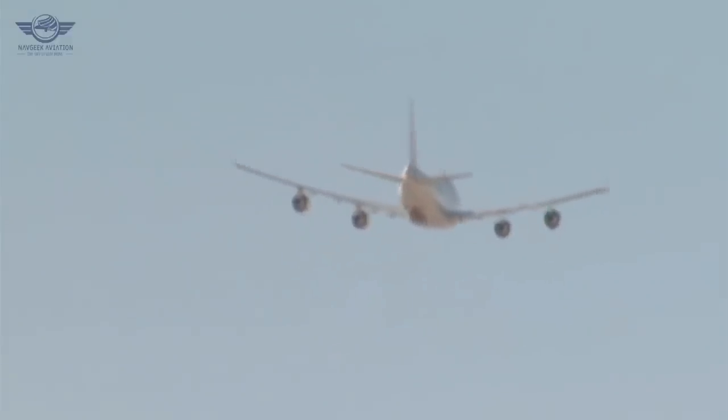On February 14th, 2012, the Boeing YAL-1 made its last flight. After that, the plane was dismantled for equipment, and the 747 ABL went to the aircraft cemetery — simply known as the Boneyard.